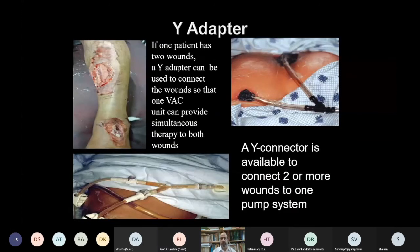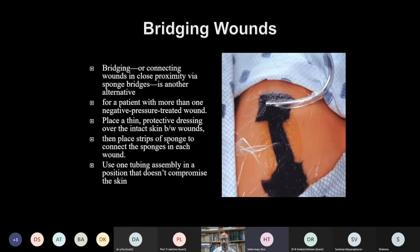If a patient has two adjoining wounds, a Y-adapter can be used to connect them so one VAC unit provides simultaneous therapy to both. Alternatively, bridging can be done for wounds in close proximity — a thin protective dressing is placed over the skin between wounds, converting both into a single compartment.